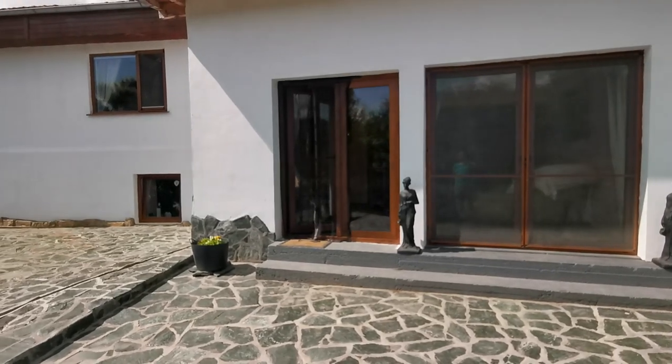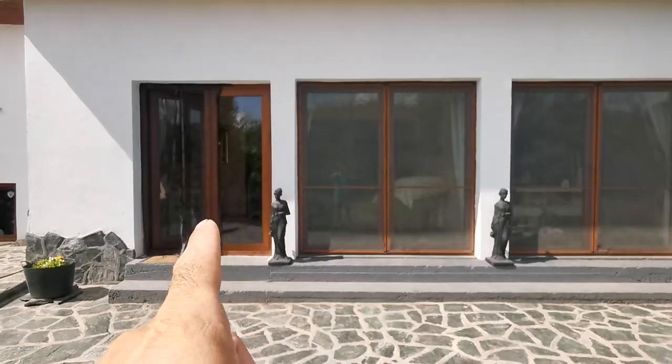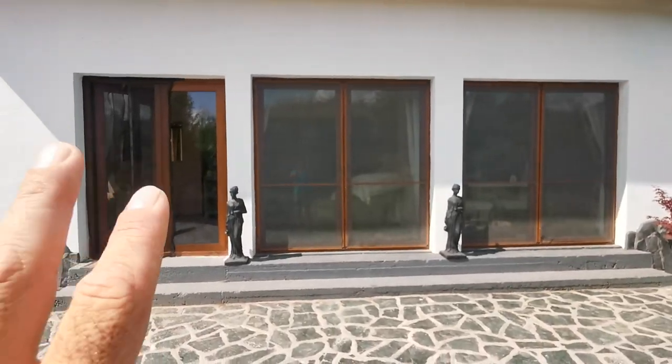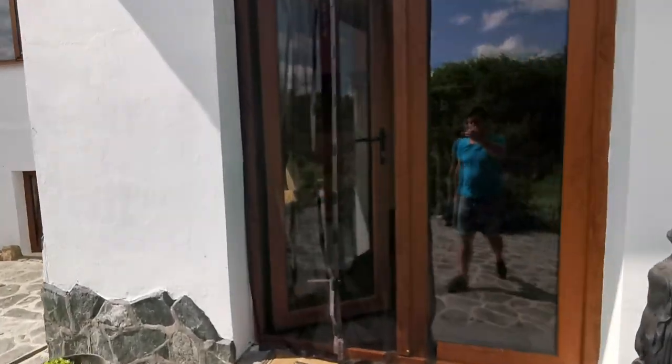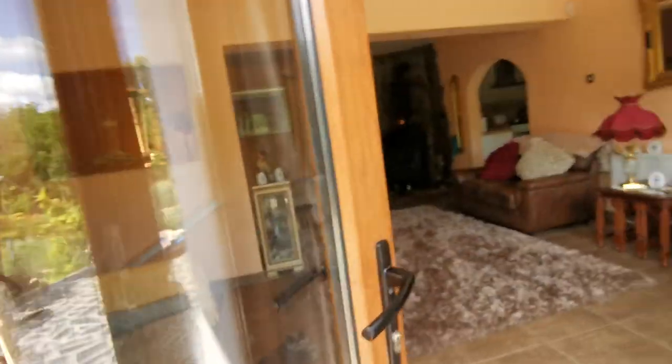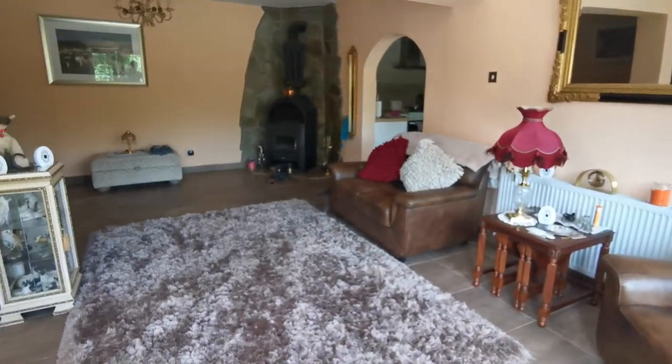Now let's do the second video inside the house. This is the main entrance, so we'll go in now and see what we have. Starting from the beautiful living room.